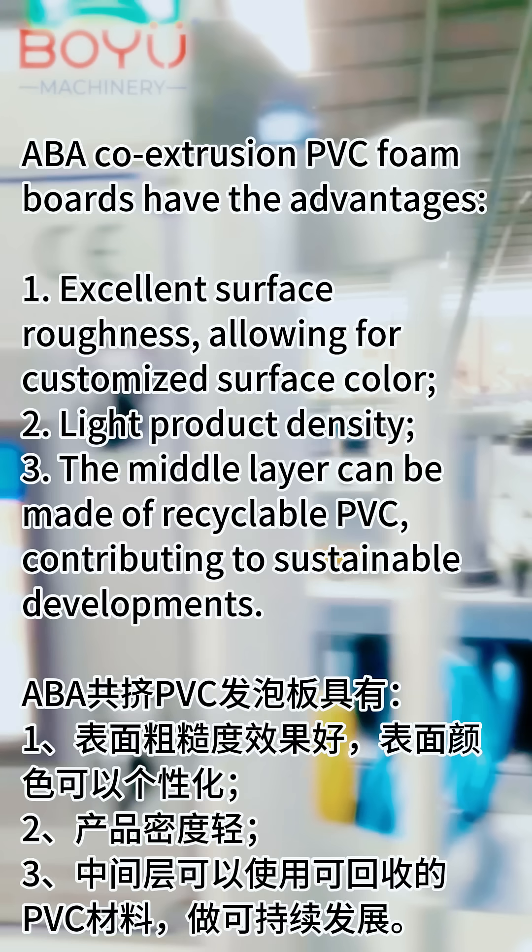Light product density. The middle layer can be made of recyclable PVC, contributing to sustainable development.